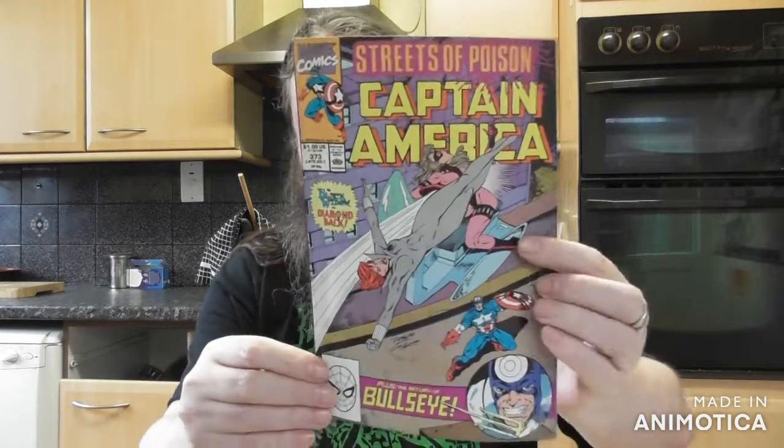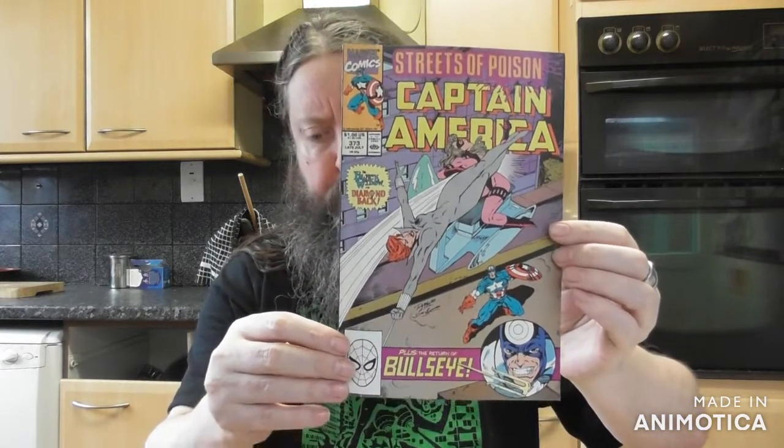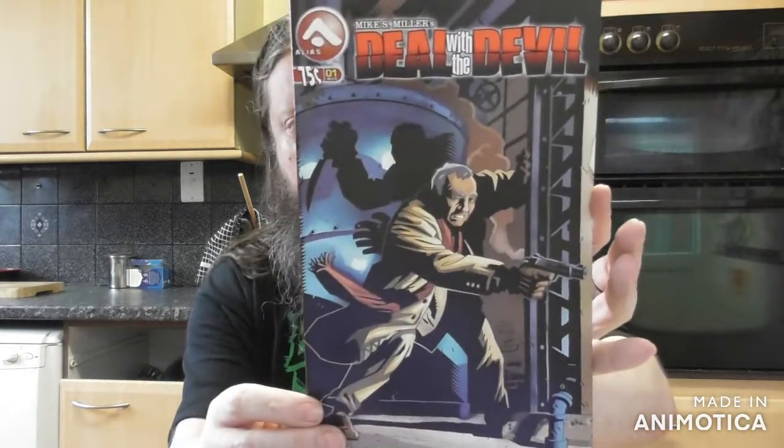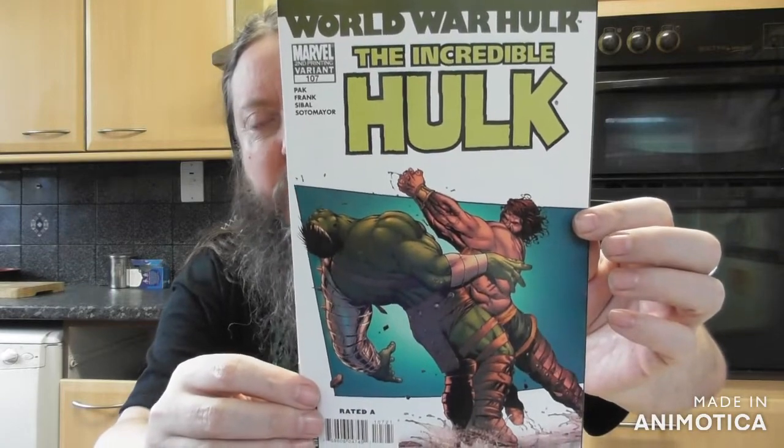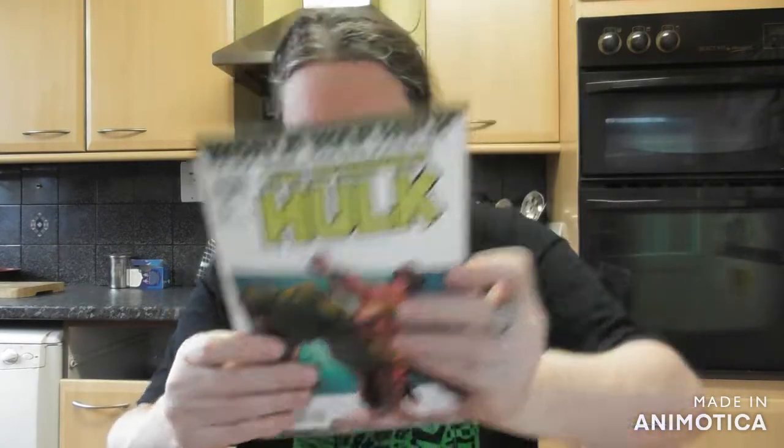Captain America — it's an awesome Captain America run. Another one of these 'Deal with the Devil', it's number one at least. Another one: World War Hulk with Hercules hitting Hulk with a double axe handle to the chin — good action.